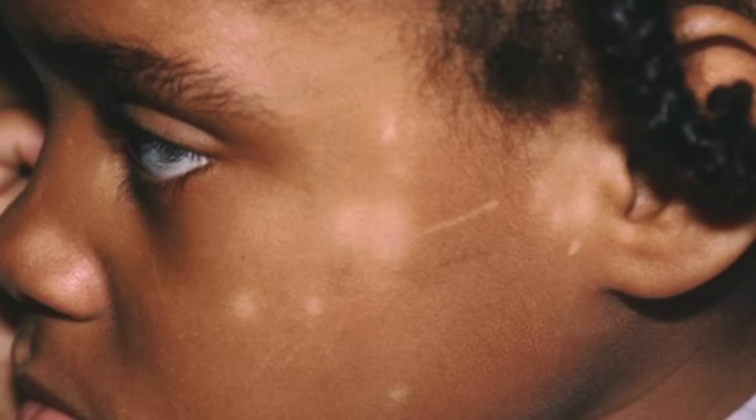Pityriasis alba: if you have eczema on your face, it can take away the color of the skin. You get these little white circular spots on the cheeks, around the mouth, really anywhere — but those are where they commonly appear. This is actually very common in little children with atopic dermatitis, and it is more obvious in children who have a deeper skin tone.